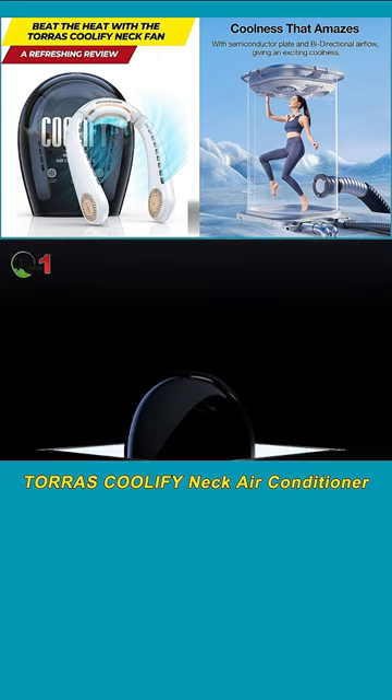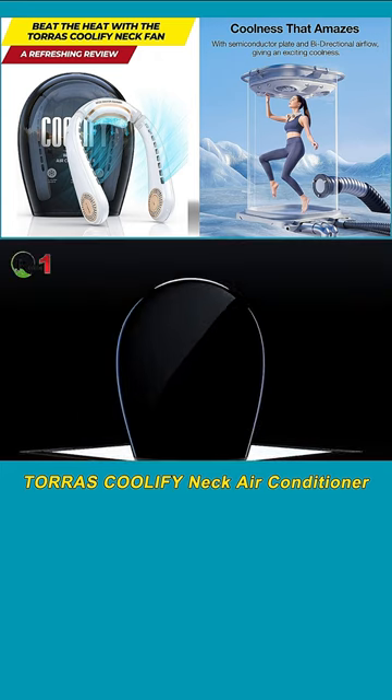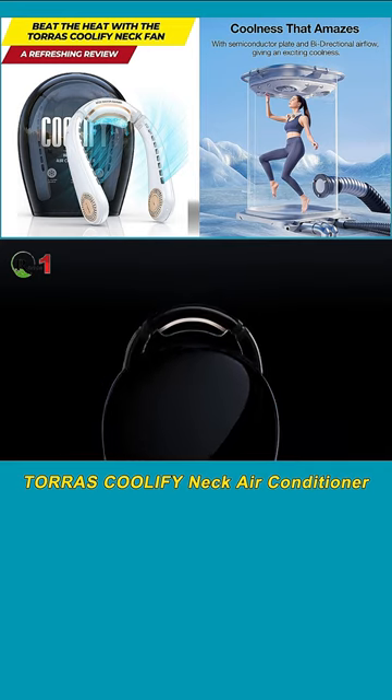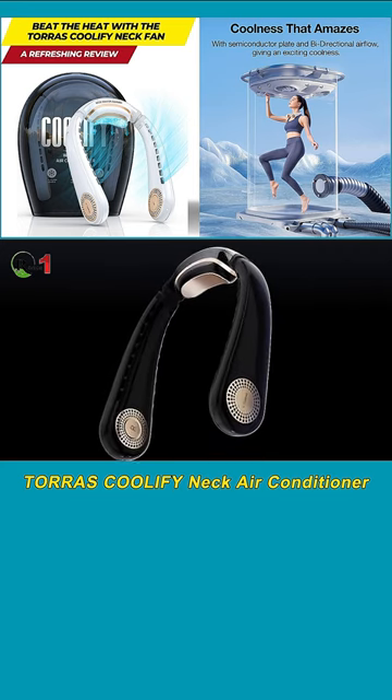Introducing the Taurus Coolify Antique Air Conditioner, a game-changer in the world of portable cooling. Designed for a quick and efficient cooling experience, this antique fan is packed with features that enhance performance and comfort.